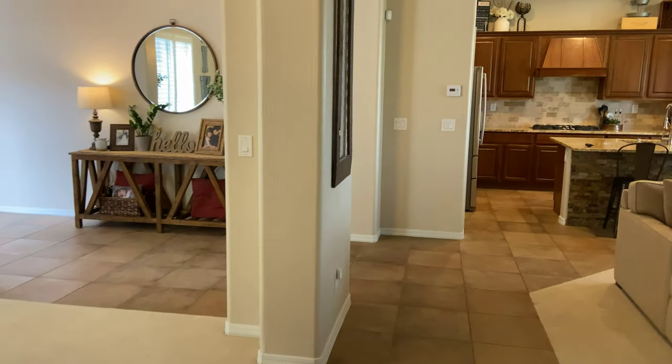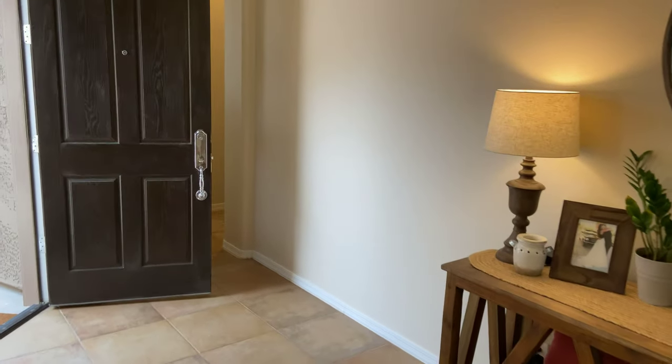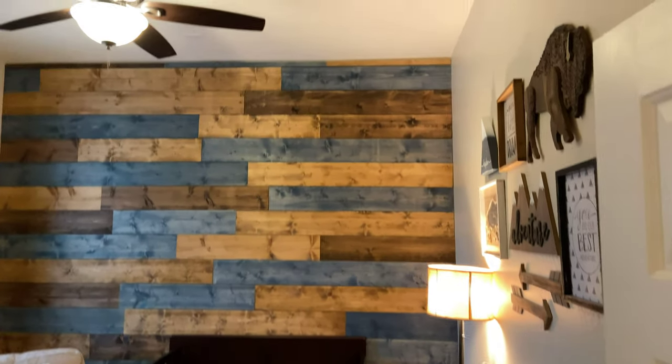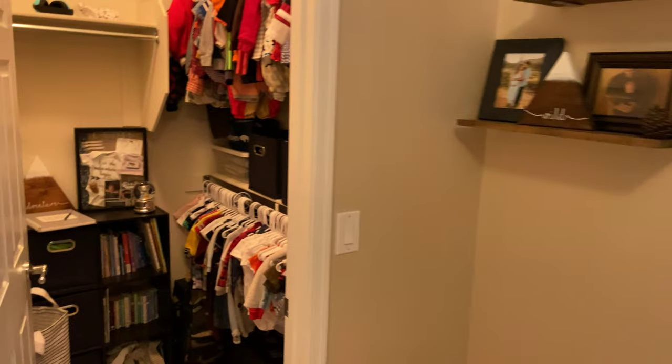Let's go take a look at the other bedrooms. We have three other bedrooms on the opposite side of the house. If you have kids, they kind of have their own wing. If you're an empty nester, you have plenty of rooms for guests or a possible office. Here's one of the bedrooms — it's being used as a baby's room and they did a really cool feature wall in here. Lots of great upgrades throughout.